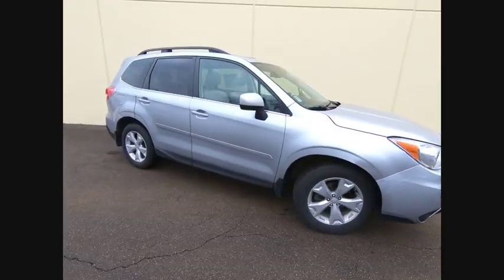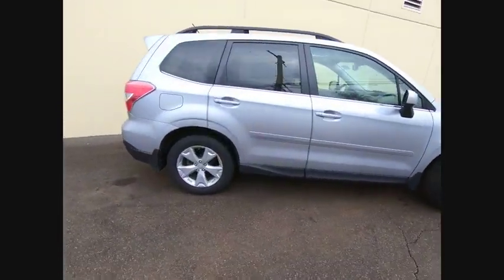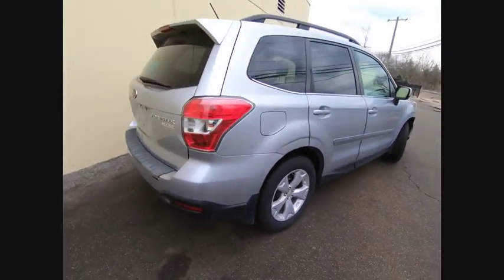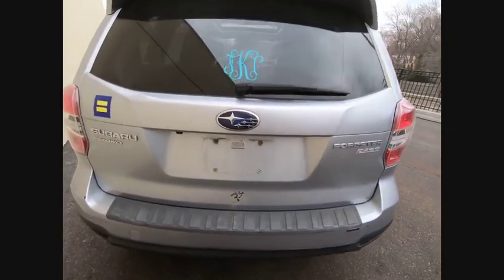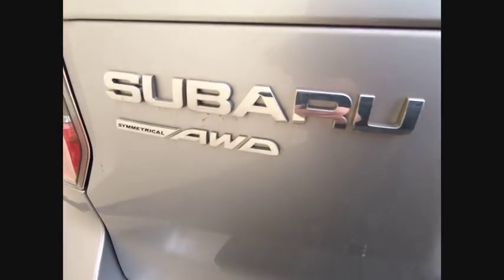You are going to love the 2014 Forester. The Subaru Forester is a sensible, practical, and affordable vehicle. It has an impressive, comfortable ride and handles well, and is priced below $20,000.